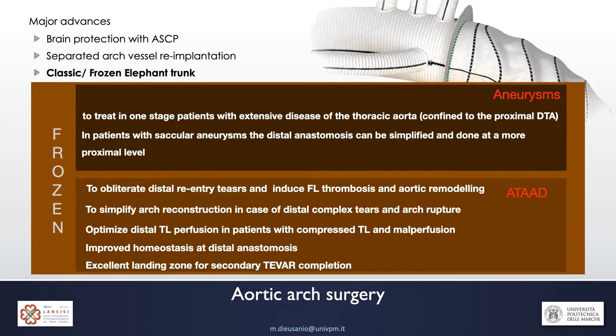Today, the frozen elephant trunk technique represents the most common technique used to replace the aortic arch. During the years it has demonstrated many advantages in patients with aneurysms — most notably, the possibility to treat in one stage patients with aneurysms going beyond the left subclavian artery and confined to the proximal descending thoracic aorta.